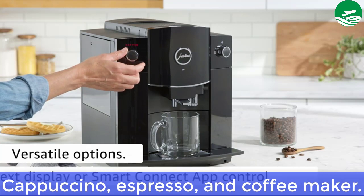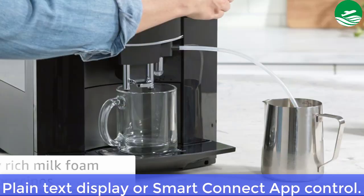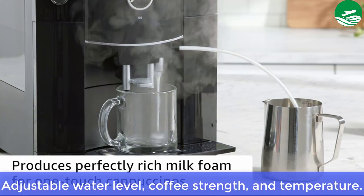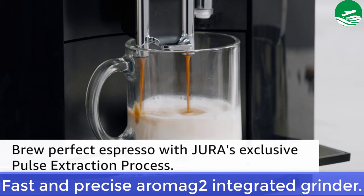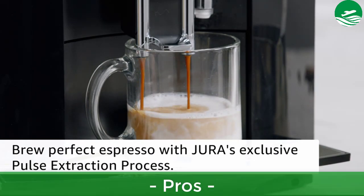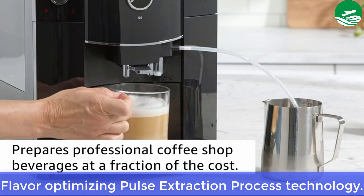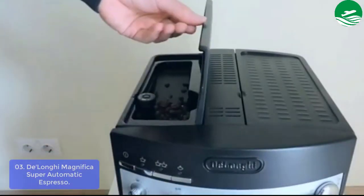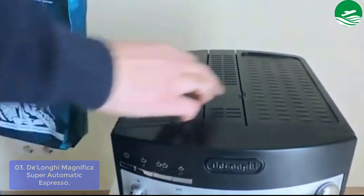Main Features: Cappuccino, Espresso, and Coffee Maker; Plain Text Display or Smart Connect App Control; Adjustable Water Level, Coffee Strength, and Temperature; Fast and Precise Aroma G2 Integrated Grinder. Pros: Flavor Optimizing Pulse Extraction Process Technology.